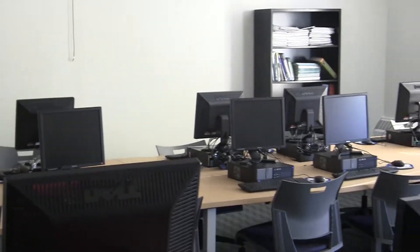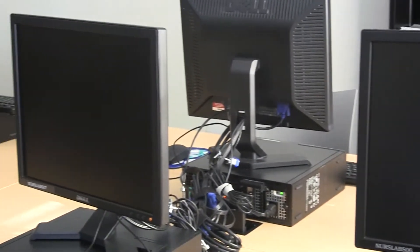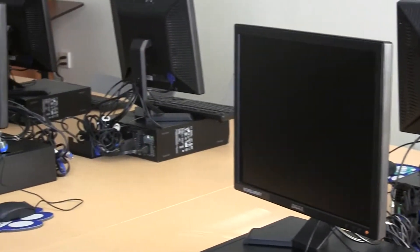This is our computer lab here, and it's not like the Media Arts Department's Mac lab, but back when we were in Delaney we had maybe 20 computers at the most. And now here, it's just a lot more open, it's a lot more free.